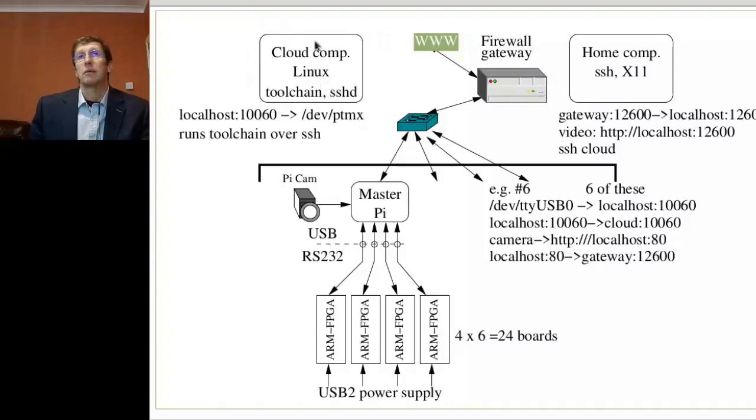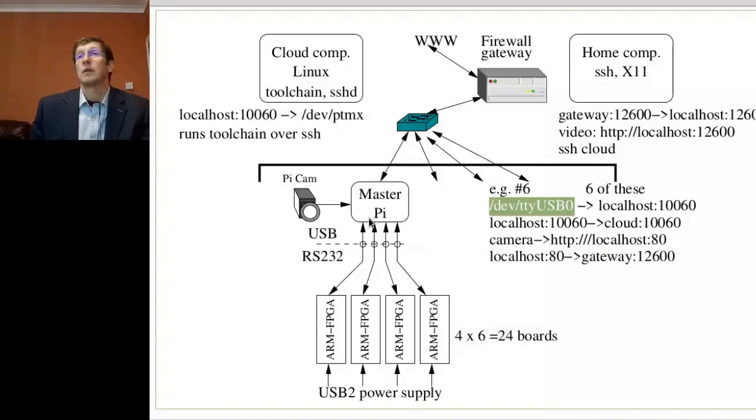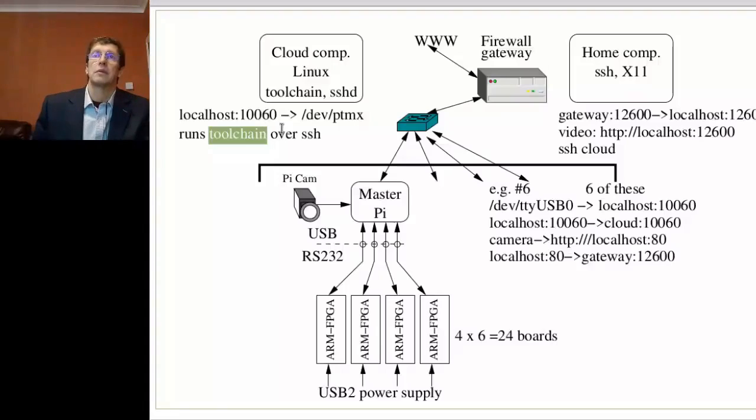In this cloud computer, there is a program running whose business is to map those Internet representations of a device into a local fake device on the cloud machine. Why is it fake? Because the device is not physically here, but it appears almost magically as a result of the port mapping operation. So this device in the remote machine acts for all practical purposes similar to the USB0 port in a Raspberry Pi. As a result, we can run the tool chain, run a debugger, compile programs, and observe the results.